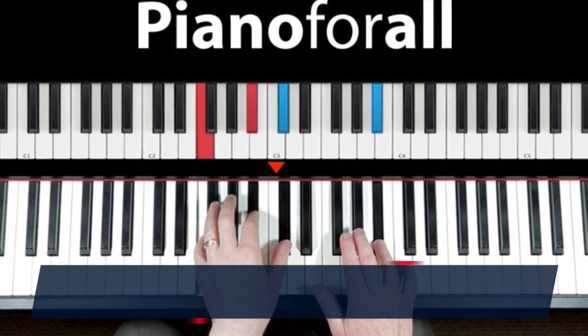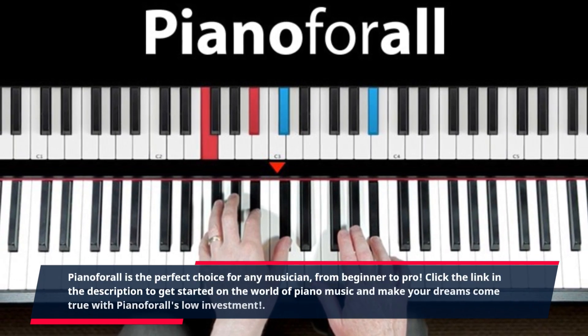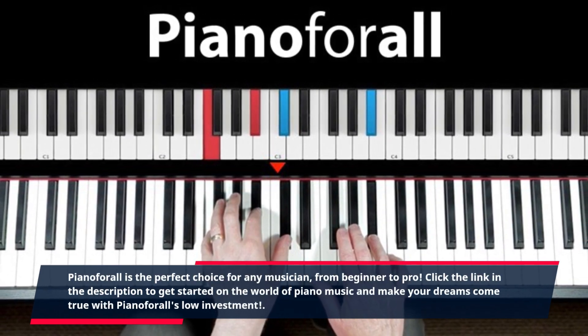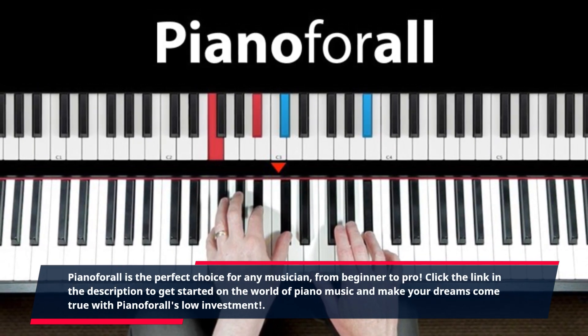Piano4All is the perfect choice for any musician, from beginner to pro. Click the link in the description to get started on the world of piano music and make your dreams come true with Piano4All's low investment.